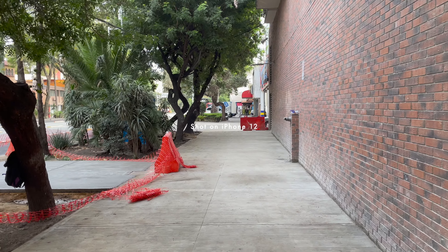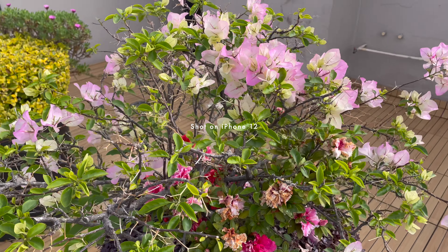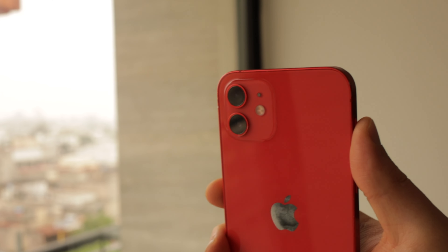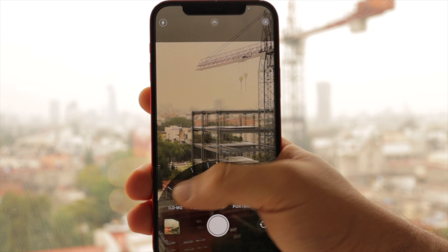The iPhone 12 supports 4K Dolby Vision HDR video recording and optical image stabilization, giving users the ability to shoot cinematic quality videos. The video capabilities of the iPhone 12 remain a standout feature even today. For those who prioritize video recording on their smartphones, this one's pretty good. The dual-camera system may lack some newer features found in more recent models, but it still produces impressive results.